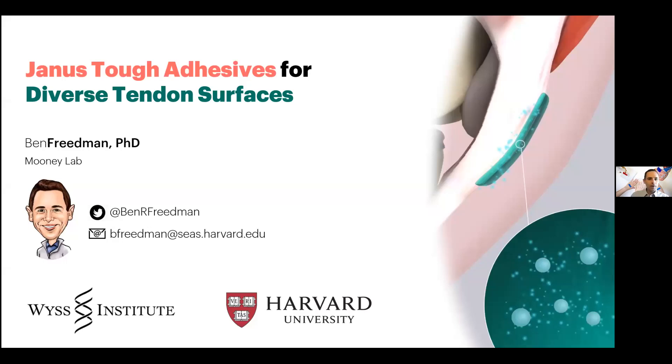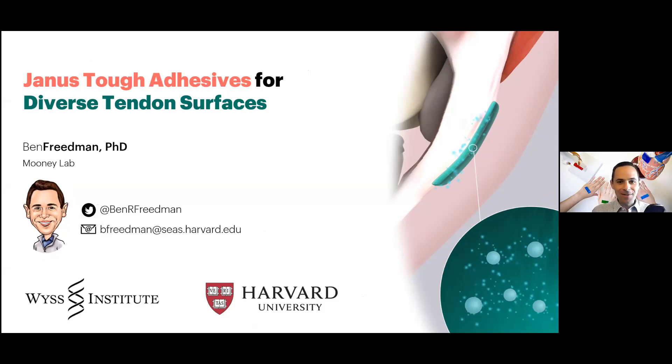Good morning, everybody. Hopefully, you can all see my screen. I just want to thank the organizers again for the opportunity to speak today, and congratulations on a great talk. I'm really excited to share some of our latest work with you.